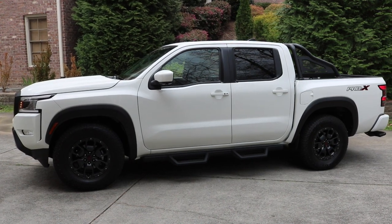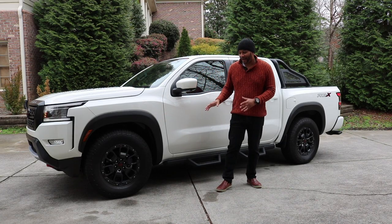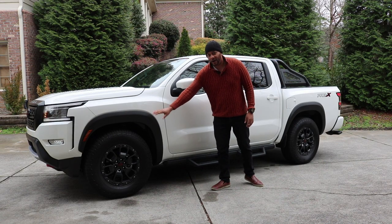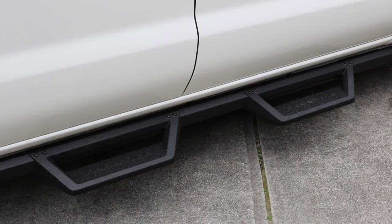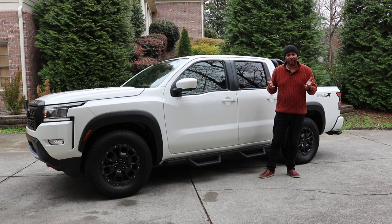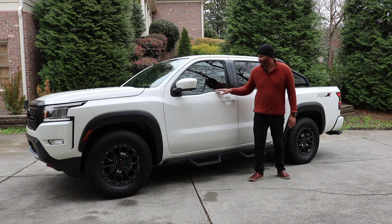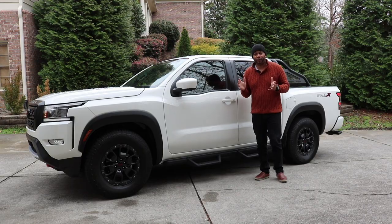Checking out the side profile, you can't help but notice these 17-inch beadlock-style wheels wrapped in massive all-terrain tires. Behind those tires are Bilstein shocks that come equipped with this vehicle. You also have blasted cladding over the wheel wells, providing a nice contrast to the white paintwork. There are fixed steps here — sometimes I like them, sometimes I don't, as they can interfere with ride height off-road. There's also an indentation on the front door that improves exterior visibility, which is a nice design trait.